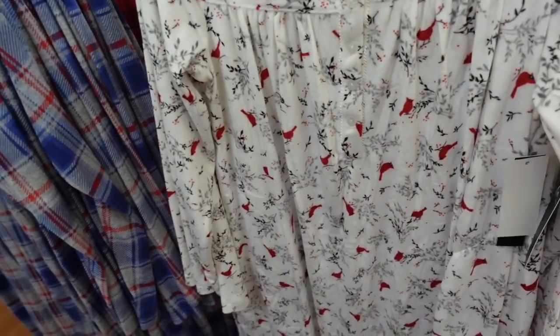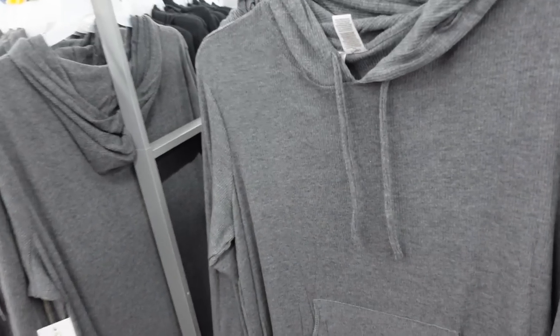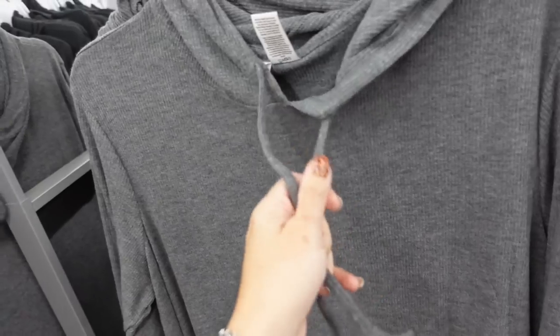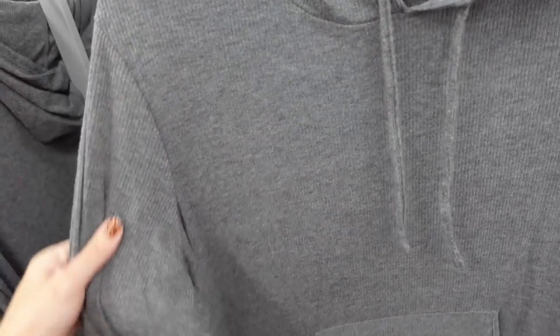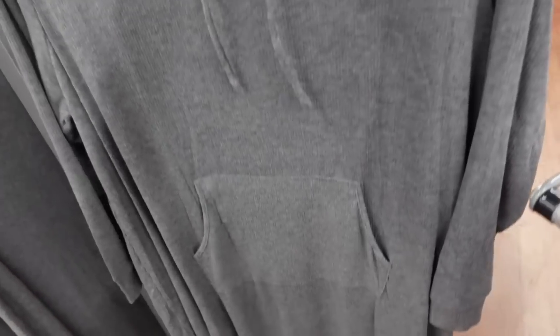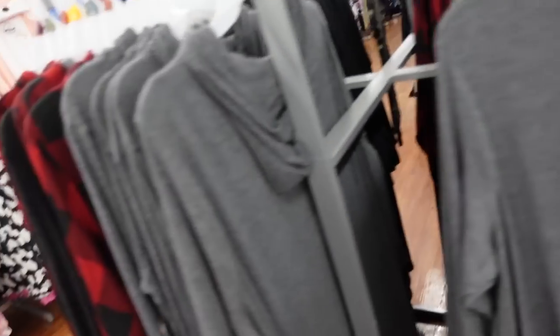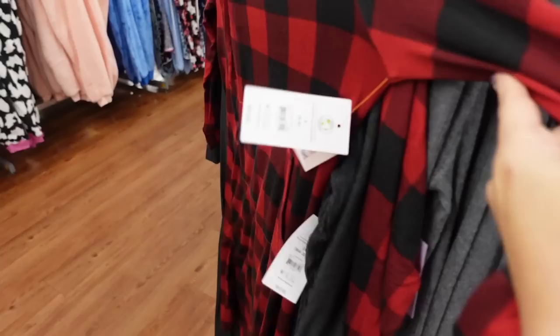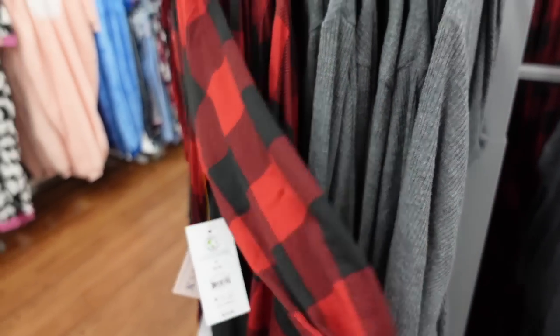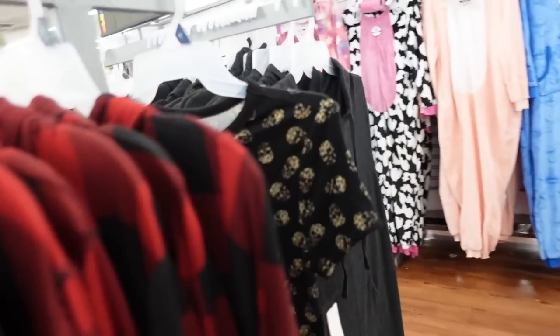New hooded ribbed nightgowns from Joy Spun — drawstring on the hood, fitted through the wrist with a little ribbon, kangaroo pocket, nice length with little slit and hood in the back. These are $19.98 in gray. Also comes in red and black buffalo check. The material looks like a hatching net; also available in charcoal black.